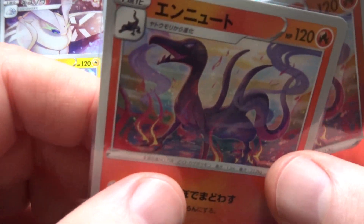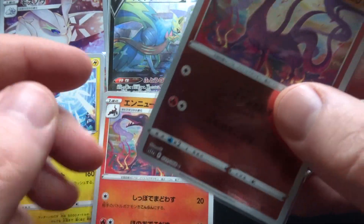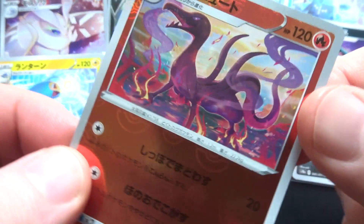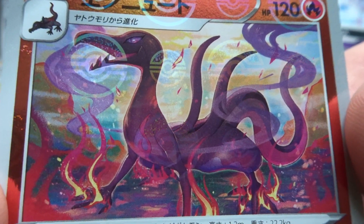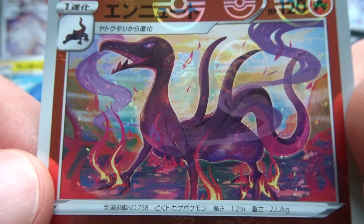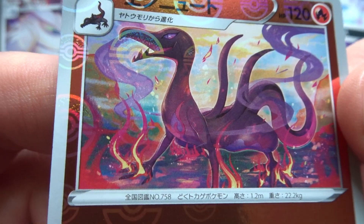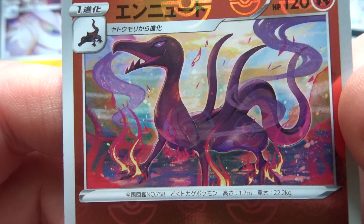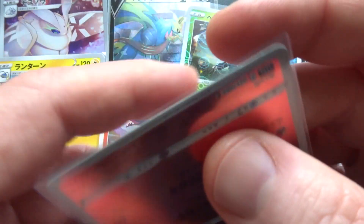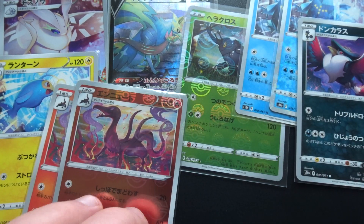The next card up was in September 2022 from Incandescent Arcana — this is the Salazzle. It's a Pokemon I don't particularly like very much. This card is very fluid, but it doesn't really do anything for me. It's competent, but not so exciting.